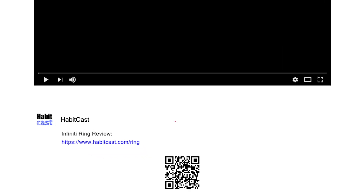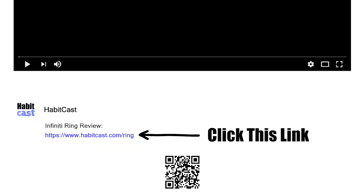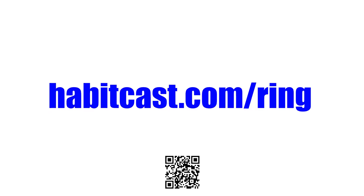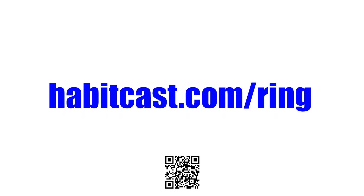If you want to get Infinity Ring at the cheapest possible price, then click the link below this YouTube video in the description and you will be taken to the best place to purchase it. Or you can instead type the following URL into your browser: habitcast.com/ring. I hope you enjoyed this Infinity Ring review and thanks again for watching.